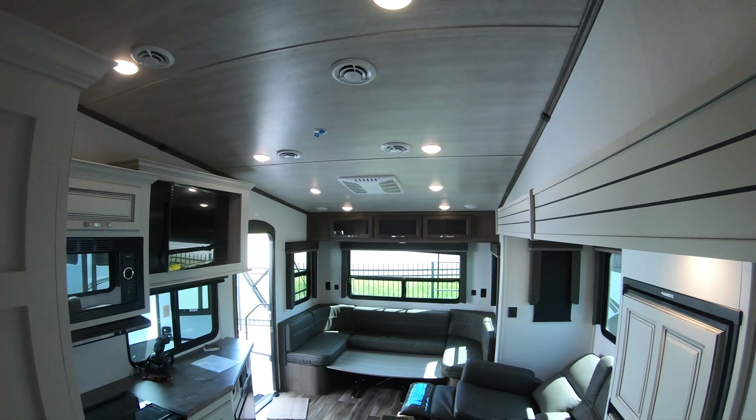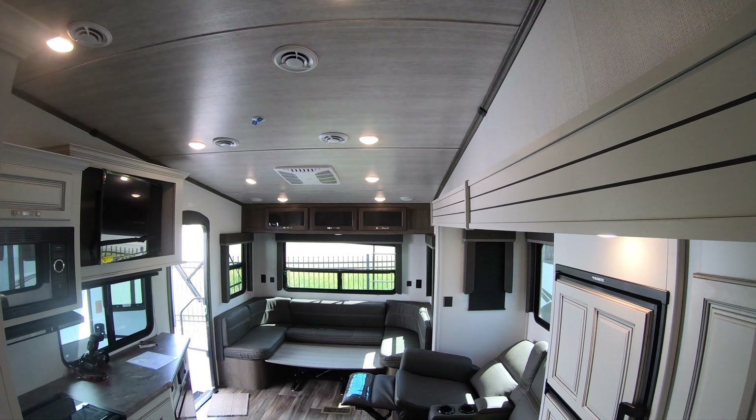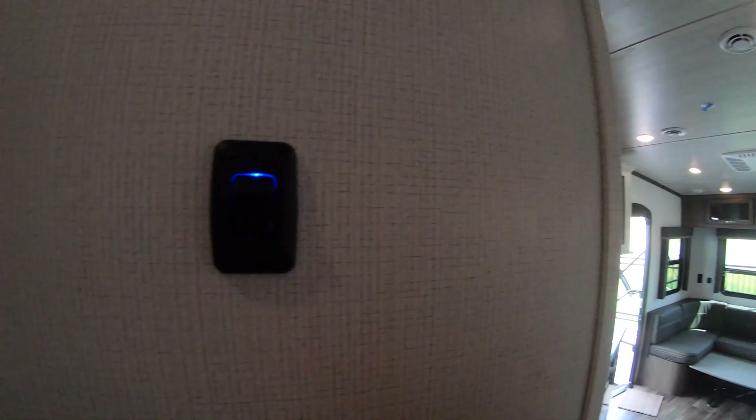Motion lights on the stairs here, so at night when you're walking up those will come on. Right here is a light switch for the whole coach, so on your way to bed you can hit that and shut them all off.